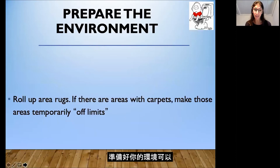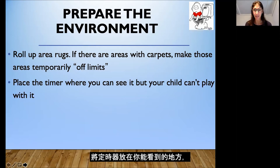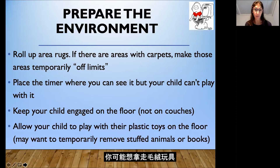Preparing your environment can help for messy clean-up time, so roll up any rugs you have. If you have carpets, either cover them with a thin shower liner or make those areas temporarily off limits for your child if possible. Place the timer where you can see it but your child can't play with it, and keep your child engaged on the floor. You might want to take away stuffed animals or anything that could get soiled, and have your child only play with plastic toys that are easy to clean in case of an accident.